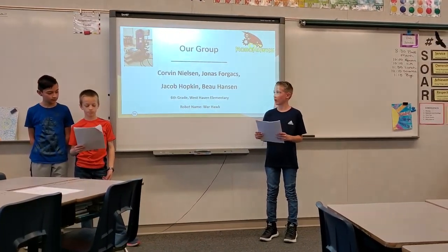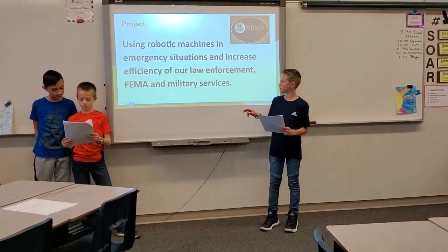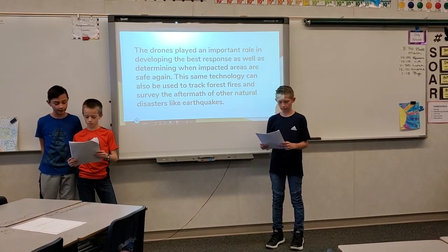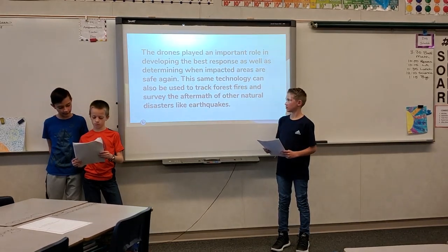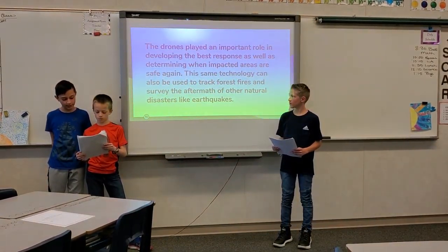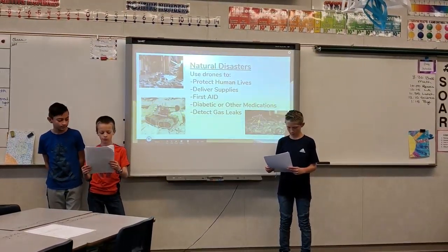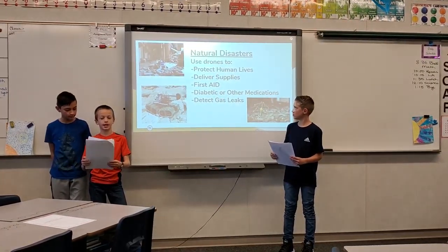Using robotic machines in emergency situations increases efficiency of our law enforcement, FEMA, and other military services. The drones play an important role in developing and determining when impacted areas are safe again. This same technology can also be used to track forest fires and survey the aftermath of other natural disasters like earthquakes. We use drones to protect human lives and deliver supplies, first aid, diabetic, and other medications.